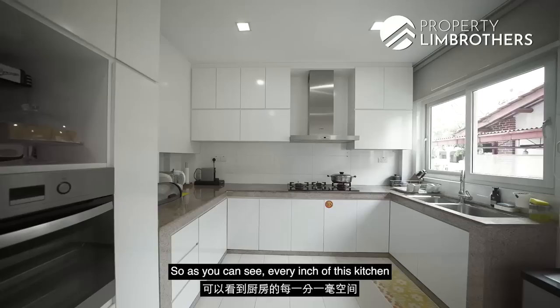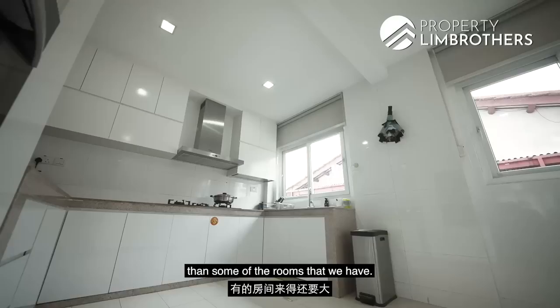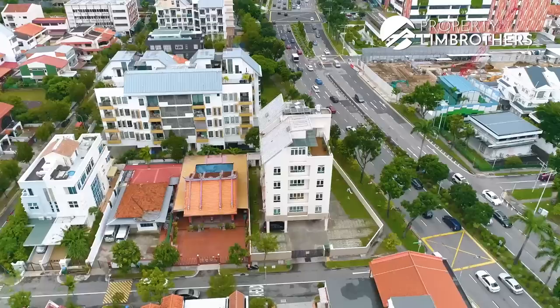As you can see, every inch of this kitchen has been utilized for storage needs, yet you don't feel constrained because of the sheer size of this kitchen. This kitchen is probably bigger than some of our bedrooms — you could even fit a king-size bed here. Fun fact: the owner shared that when she has friends and family over, this kitchen is actually big enough to host a buffet line. Now let's head out where we'll share more about the pricing and financial analysis.